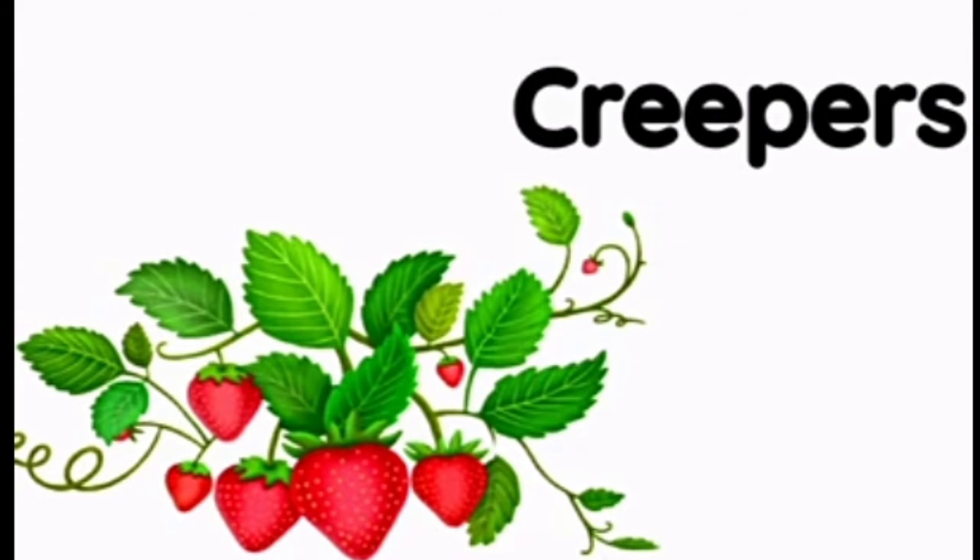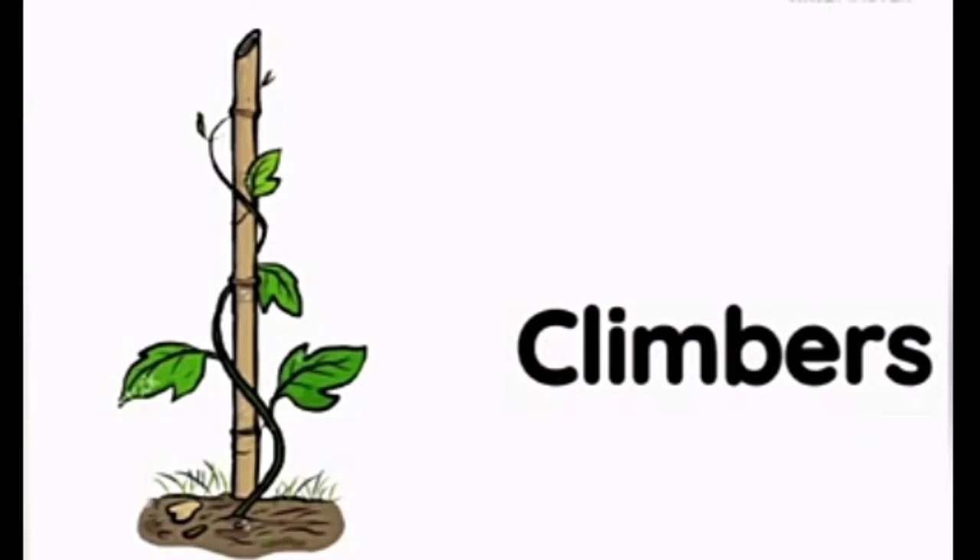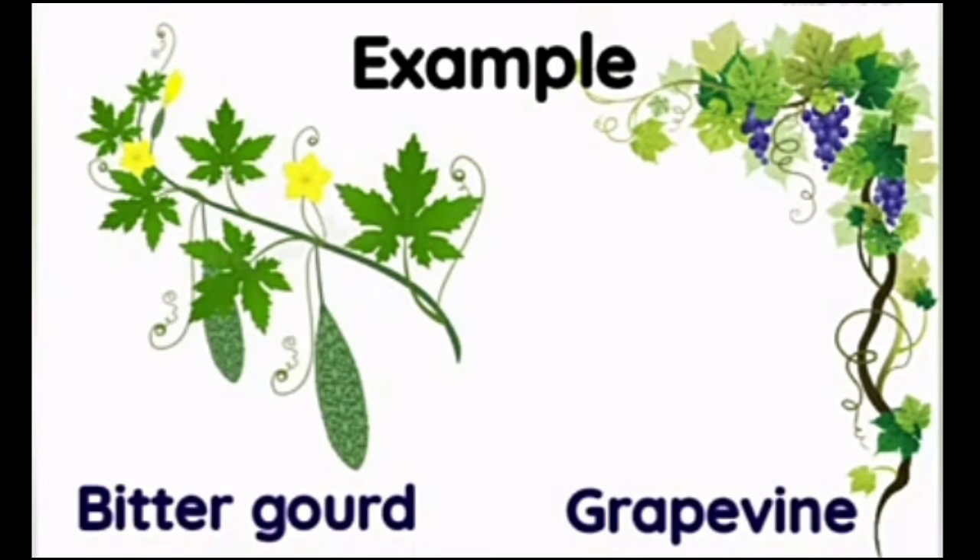Creepers are plants with a weak stem. They grow along or close to the ground. Climbers are plants which climb up other plants or surfaces.